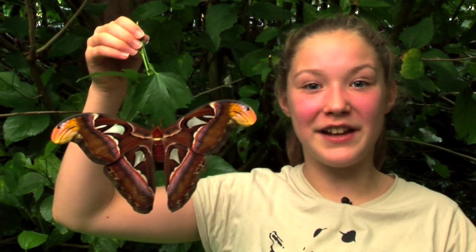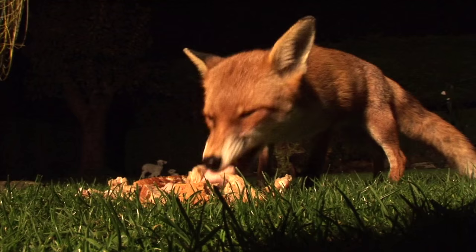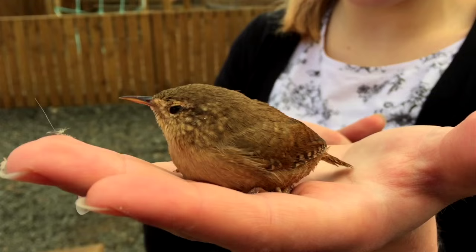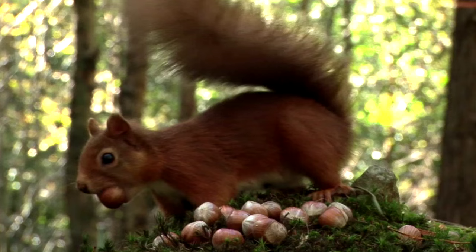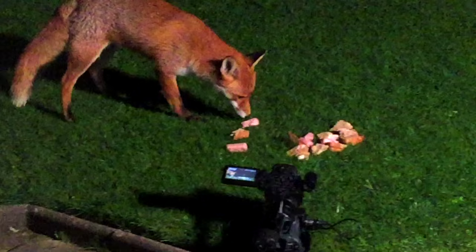Welcome to my wildlife diary. Today we're going to look at the chameleon, the fox and the tarantula. I'm Madeline Mackay, or Maddie for short, and I would love to present Cairngorm's nature because I love all animals. I see this wildlife presenting as an opportunity to enhance my chances to become a vet. It's educational and I also take a keen interest in animal welfare and conservation.